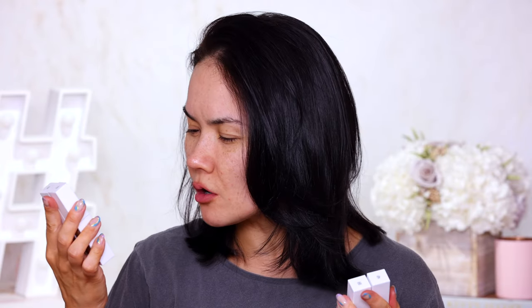Moving on to some concealers from Maybelline — these are called the Superstay Active Wear Concealers, up to 30 hours of wear. Personally I think 30 hours is a bit too long to be wearing makeup, but if you are in a profession where you actually work for 30 hours straight, then this is probably for you. So I have a million shades here, from the lightest to the deepest. I'm not really sure what shade I am, but I'm gonna grab somewhere from the center of the spectrum — not the lightest, not the deepest — somewhere in the center. I'm guessing maybe shade 20.